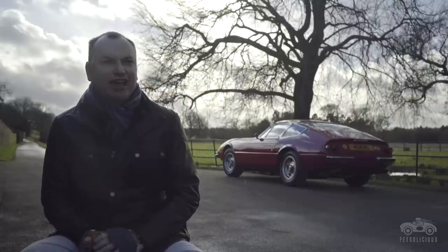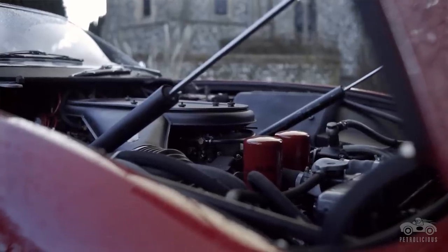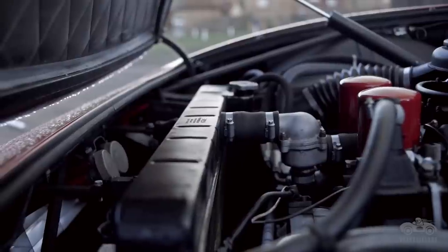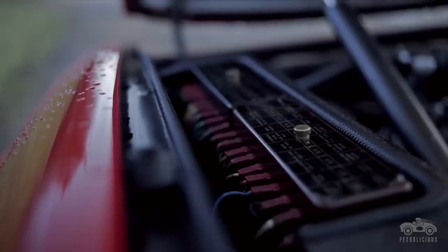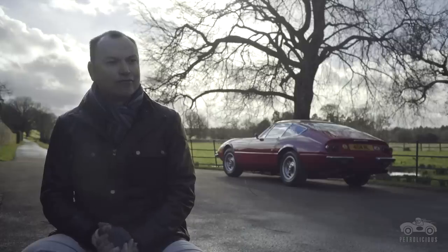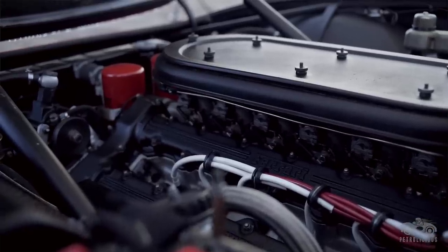In terms of technical specification, it's a 4.4 litre, 4-cam V12 with 6 twin-choke Weber carburettors providing the fueling system. Ferrari quoted — and apparently from people who've dyno tested it, it's a very reasonably accurate — 353 brake horsepower, one of the most powerful engines you could buy back in those days.